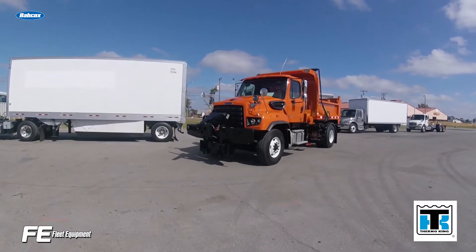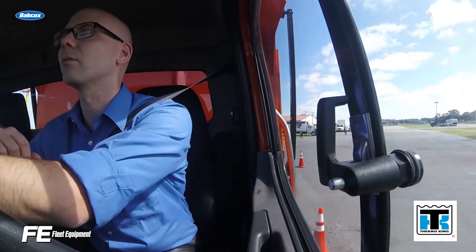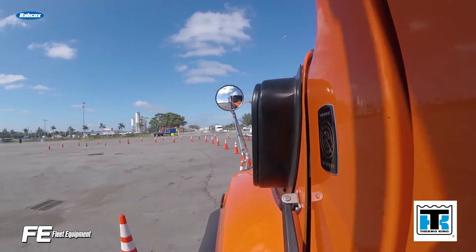Here's an update from the road. After a slow January, travel picked up for the FE team in February with two major events. The first was a test drive of Detroit's new DD8 7.7 liter engine in sunny Palm Beach, Florida.